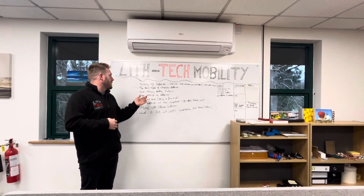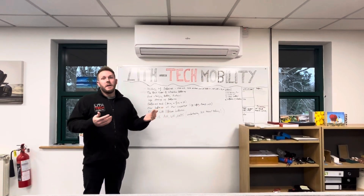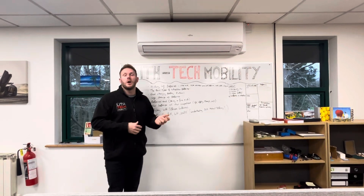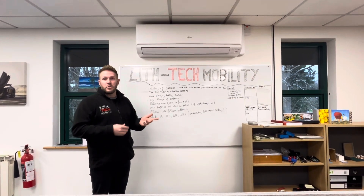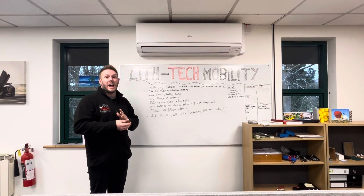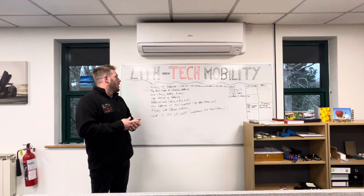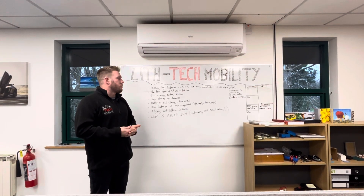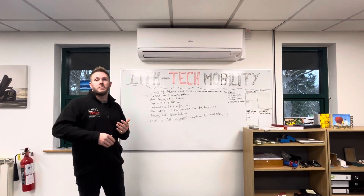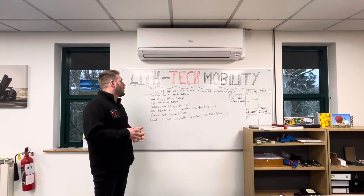On charging safety: for poor quality batteries — any wheelchairs around £1,000 or below — I certainly would not recommend charging them overnight while you're asleep. These batteries do and can catch on fire. Obviously you wouldn't want your house to go up whilst you're sleeping. For Lift Tech batteries, I would always say charge them whilst you sleep — we've sold over 10,000 batteries and not a single one has ever caught on fire.